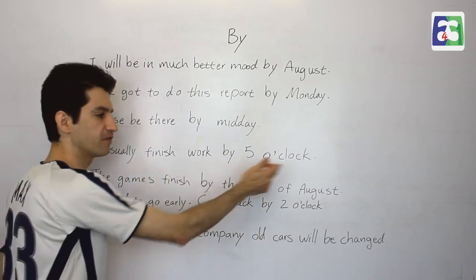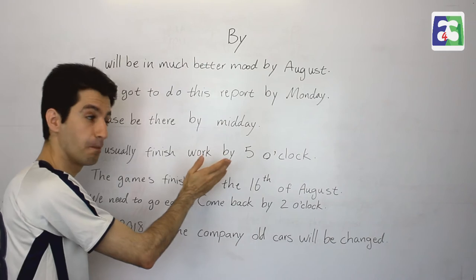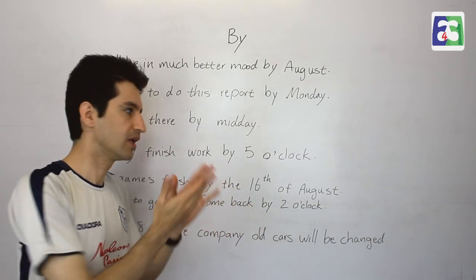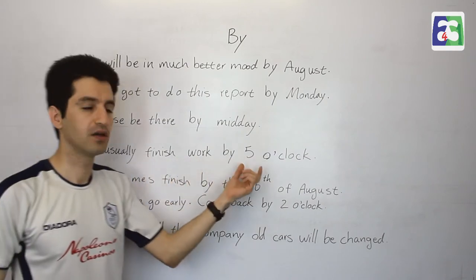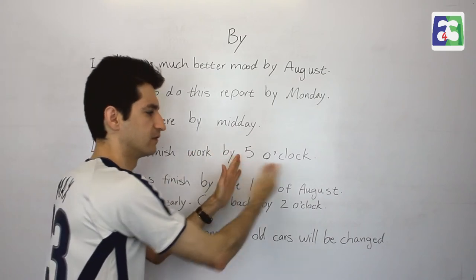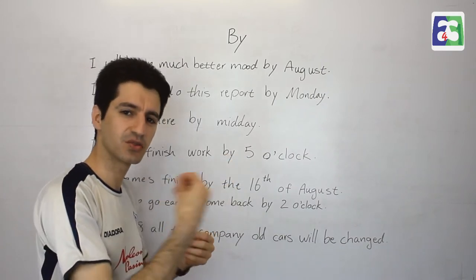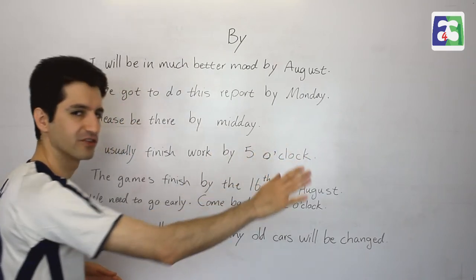'I usually finish work by five o'clock.' Not at five, but by five o'clock. 'By five' means five or a bit earlier than that. It means I usually do not finish work after this time — not later than this. So 'by' in this case is in my sentence to say that this is no later than five o'clock.